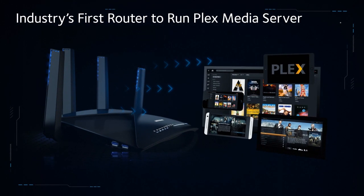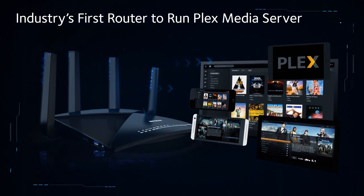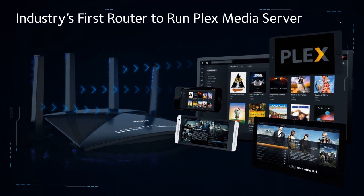Industry's first router to run Plex Media Server, so you can seamlessly see and stream all of your media content on any screen, big or small, anywhere in the world.